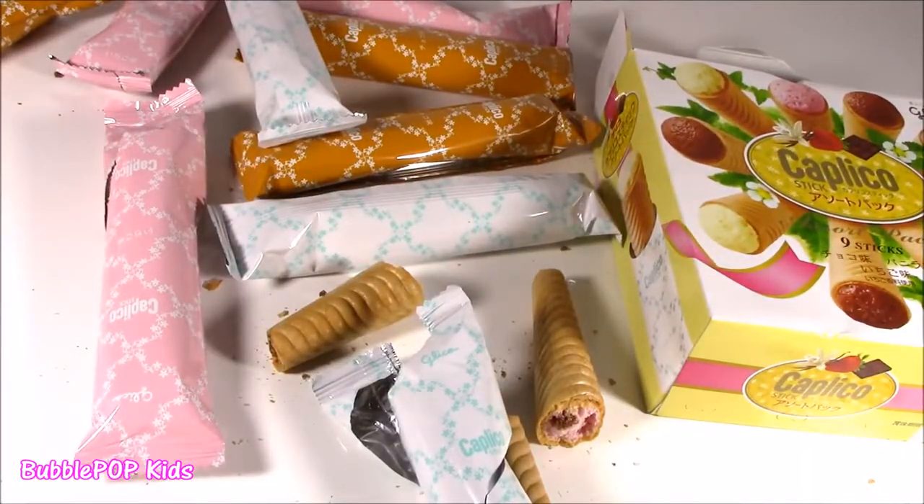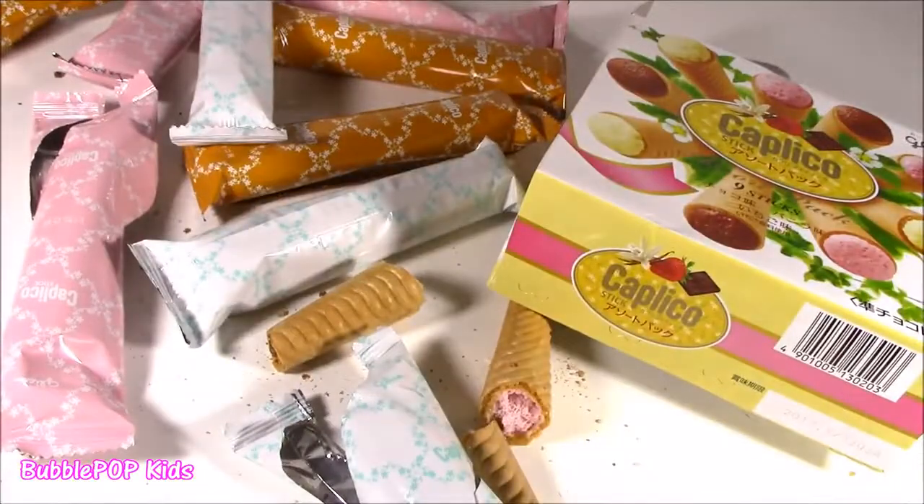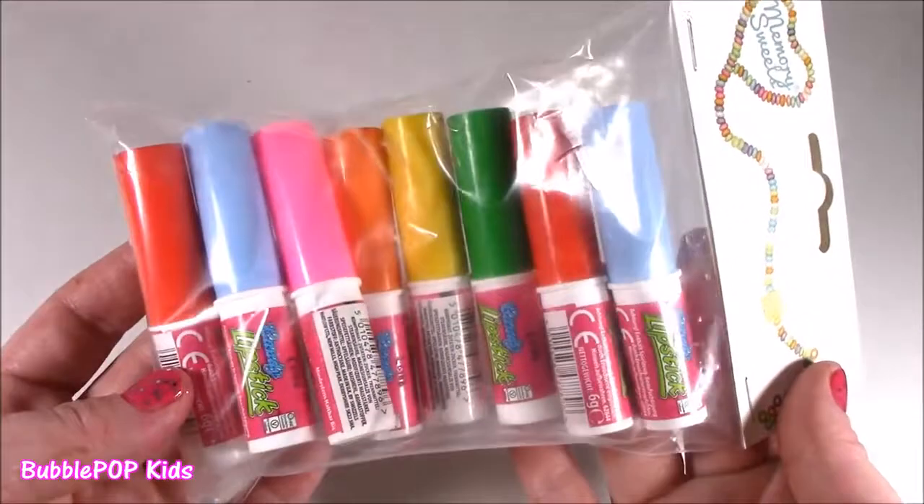Move it along. Next time Colleen comes to Japan, tell her to get a whole truckload of the Caplicos because we love them so much. From Caplico to edible lipstick — I like your style.